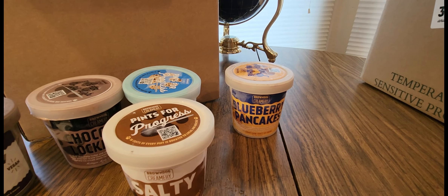Alright, I'm going to put these in the freezer really quick. Be right back for number two.